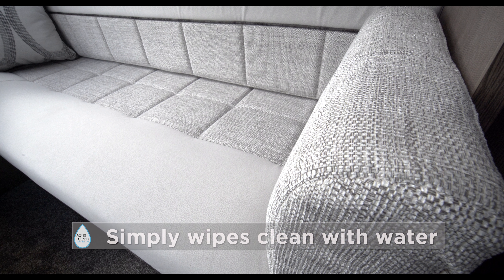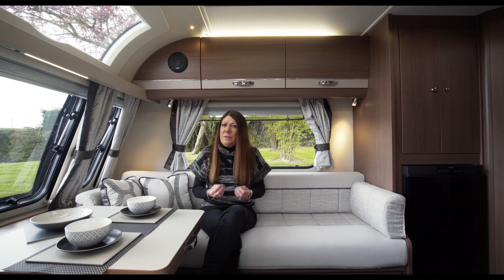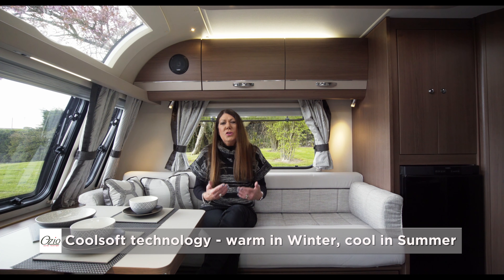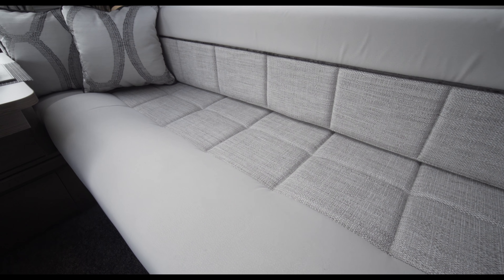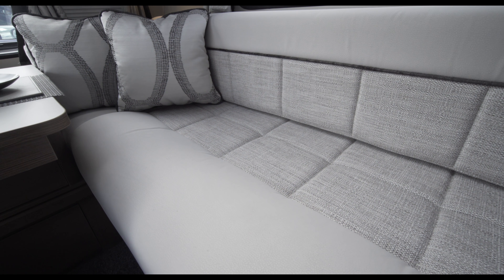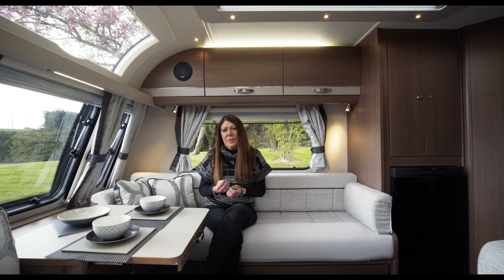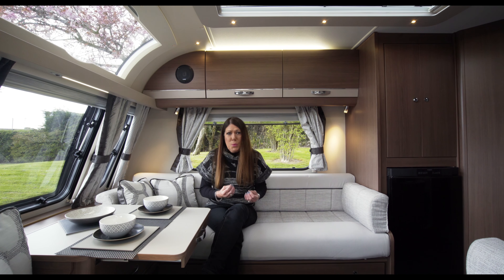The upholstery is aqua clean, so any spills can be wiped away with just water. All the seats and mattresses are Ozio, a unique lapped construction which is 30% lighter than standard sprung upholstery and infinitely more comfortable. It's not only supremely supportive, but its unique properties make it cool in summer and warm in winter.